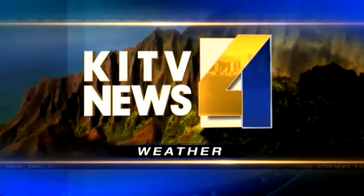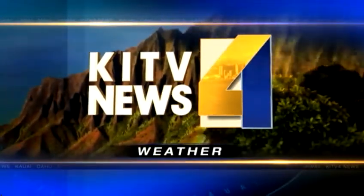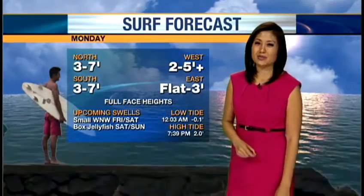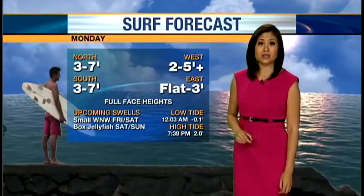And now, KITV for weather. Aloha, thanks for checking out the forecast here at KITV.com. I'm Cam Tran with a look at your Monday surf and weather.